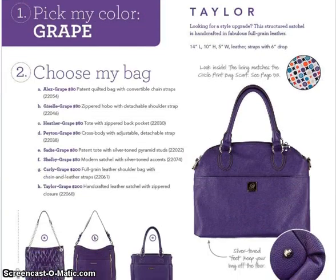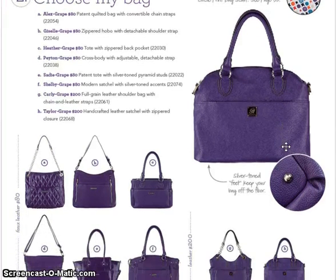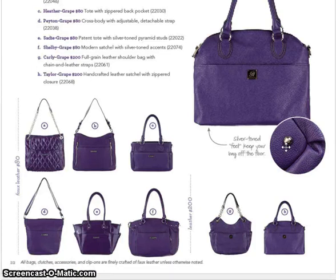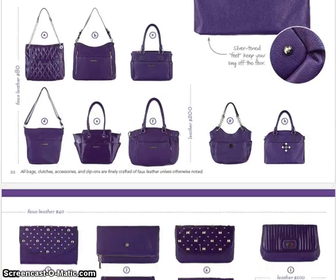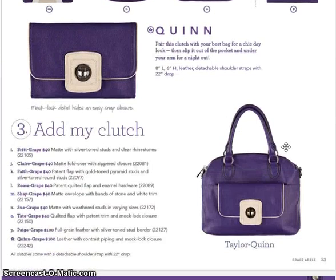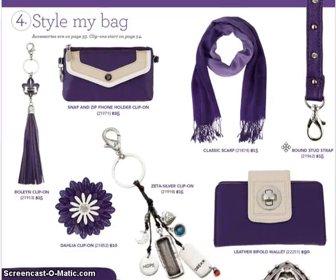Here is grape — grape is our new purple this season. You're going to notice the silver-toned feet that keep your bag off the floor. Not all bags have the feet; I think it's the leather bags that have the feet, which is awesome because you're paying more for leather and it keeps it off the floor. Here is the grape, and that is Taylor Quinn — Taylor Quinn looks awesome. Here are some more accessories.